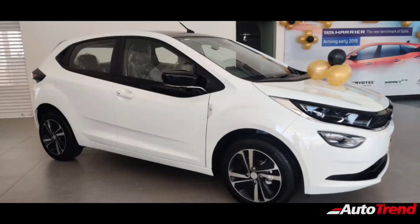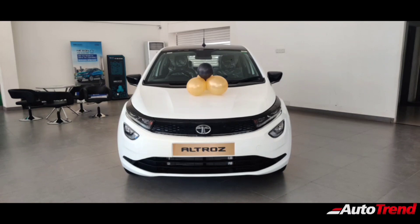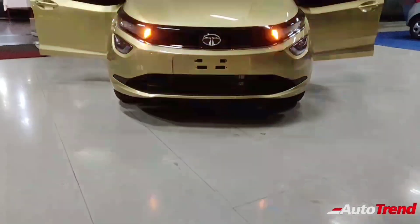The Tata Altross is the only premium hatchback in the Indian market to offer a BS6-compliant diesel engine. These prices definitely make the Tata Altross a little more affordable and value for money over the Elite i20 and the Maruti Suzuki Baleno.